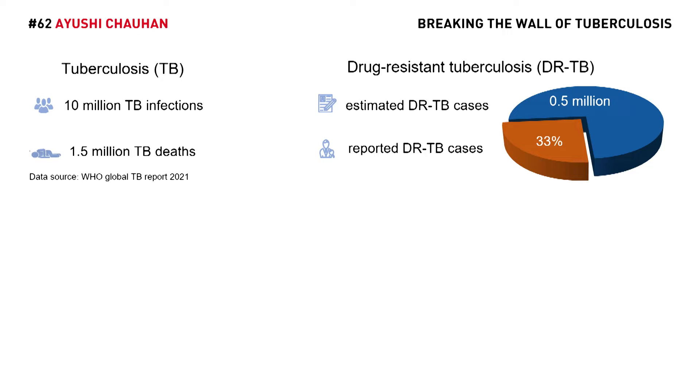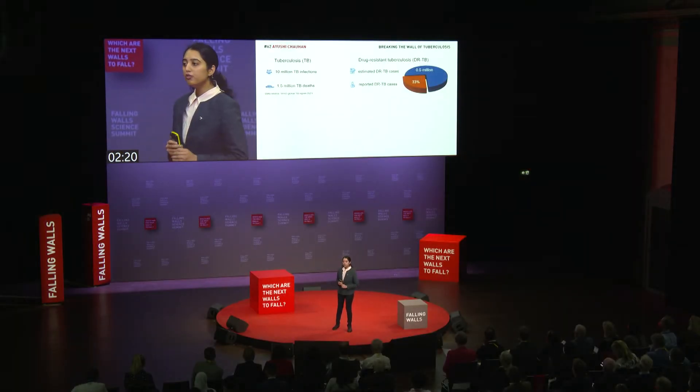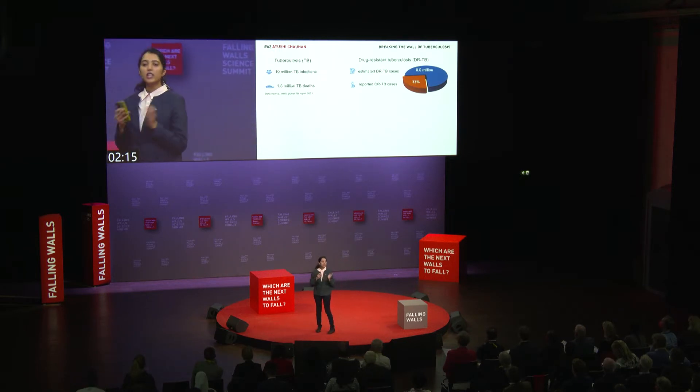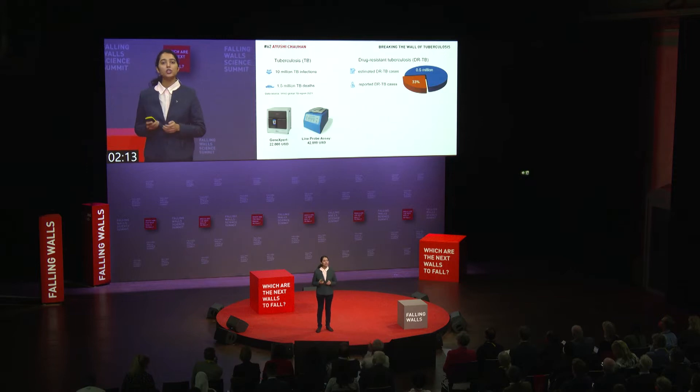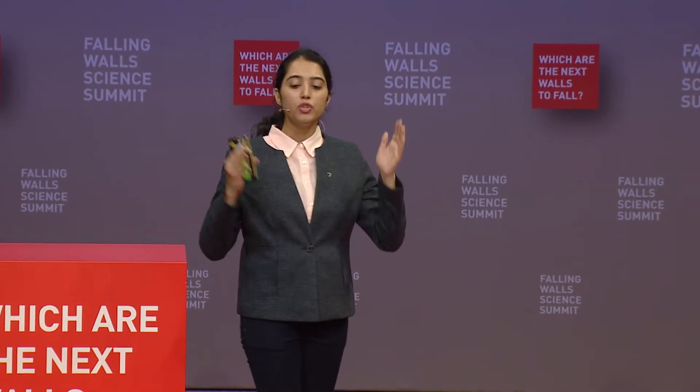The World Health Organization estimated that in 2018, there were half a million new drug-resistant TB cases, out of which only one-third were reported. This wide gap between the estimated and diagnosed DRTB is due to the exorbitant instrumentation cost of current genotypic methods, which restrict them to a few certified laboratories.